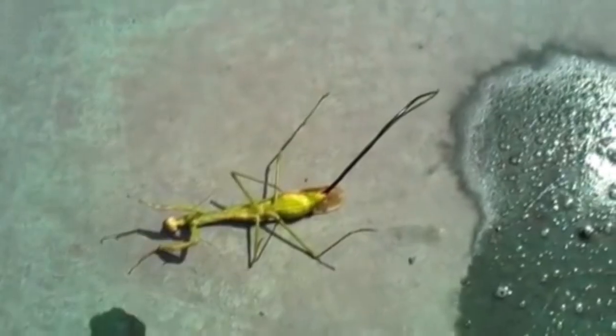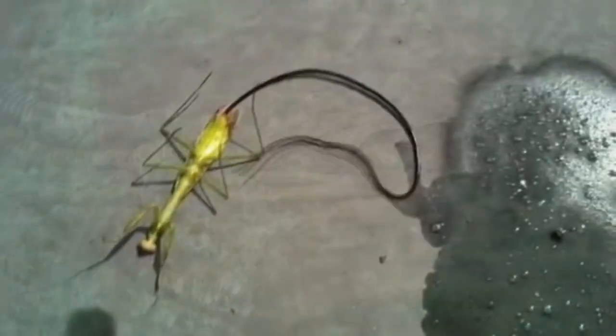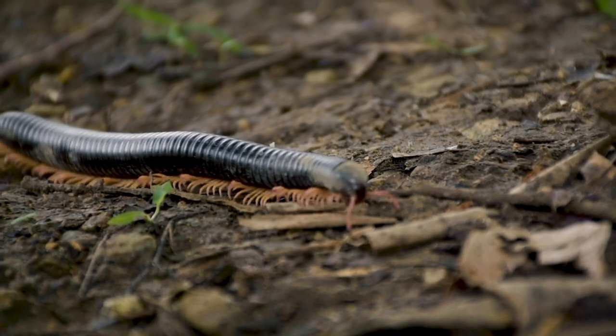Adult horsehairworms usually kill their host by bursting through the host's body and entering their preferred habitat — water. It is possible for some hosts, like millipedes, to survive this ordeal.